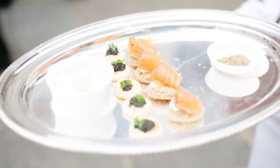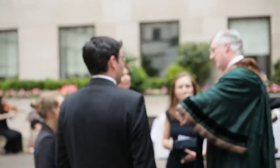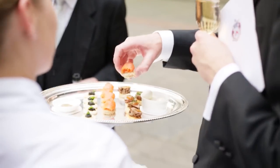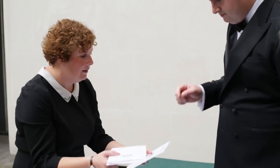I think the thing that sets Grocers' Hall apart from other competitors in the City and in London is the first-class service that we can provide. Our butlers and waitresses will look after you, and our front of house manager will look after you from the moment you step into the building until the end of your event.